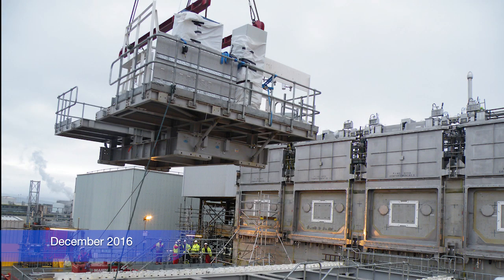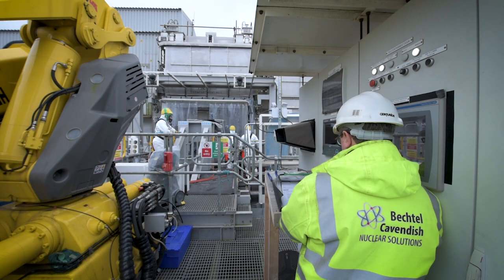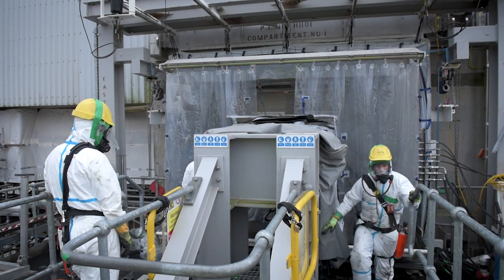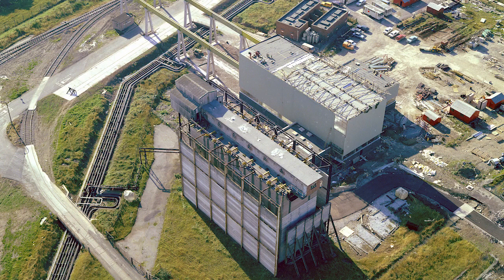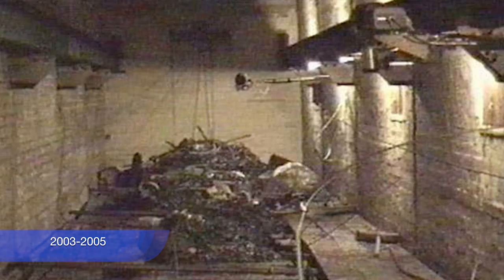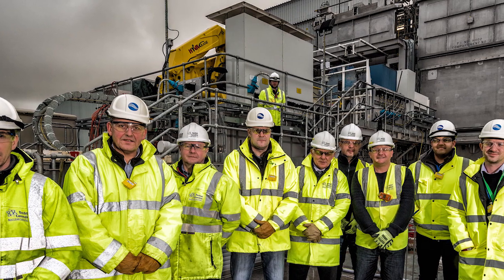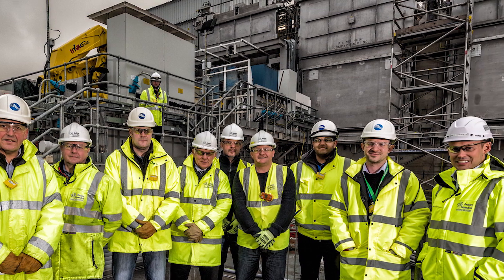Installing the huge rig needed to cut the holes was another engineering feat, as was safely cutting the first hole so that daylight entered the silo for the first time in decades. We could even wind the clock back more than ten years and point to the work safely removing the transfer tunnel at the top of the silo. Getting this pensioner of the atomic age ready for waste retrieval operations has been an enormous feat.